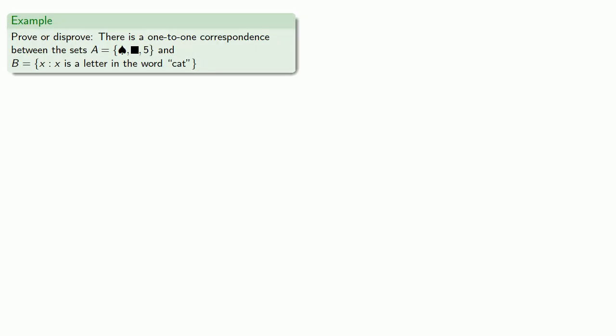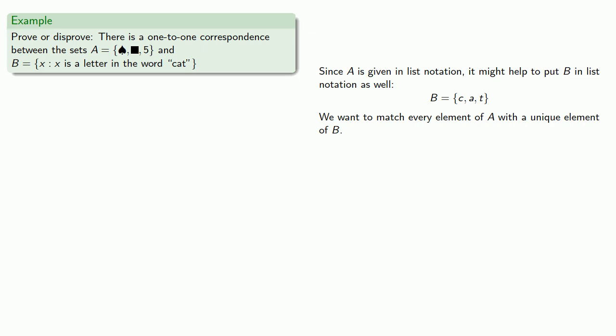For example, let's try to prove — or maybe disprove — that there is a one-to-one correspondence between the set A = {spade, black square, 5} and B, the set of things where 'thing' is a letter in the word 'cat.' Since A is given in list notation, it might help to put B in list notation as well. We want to match every element of A with a unique element in B, so let's write down our two sets. We might match spade with C, drawing an arrow from spade to C; black square could match to A, with an arrow from black square to A; and five could be matched to T, with an arrow from five to T.